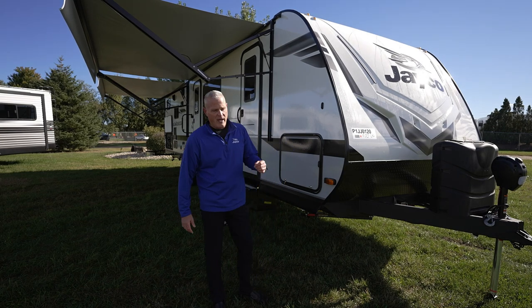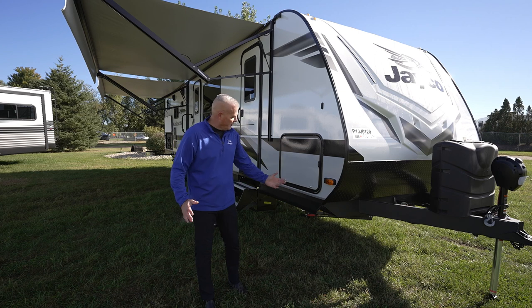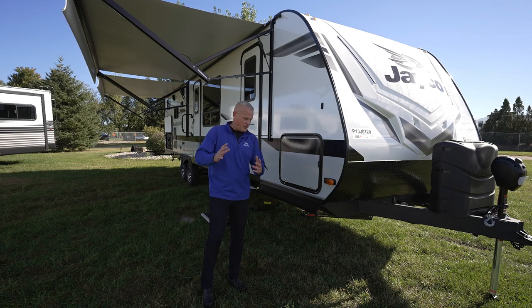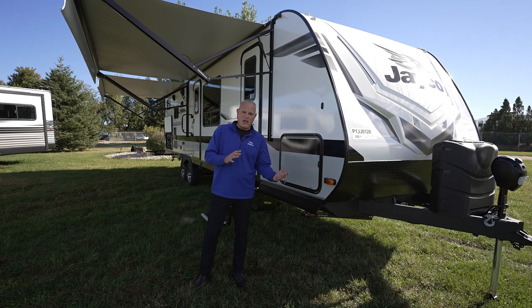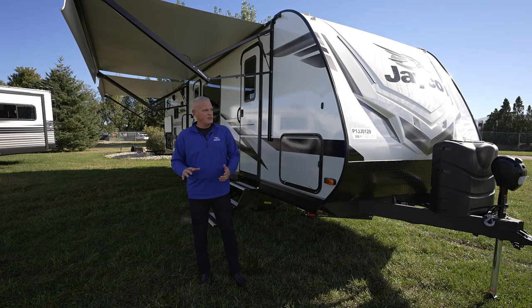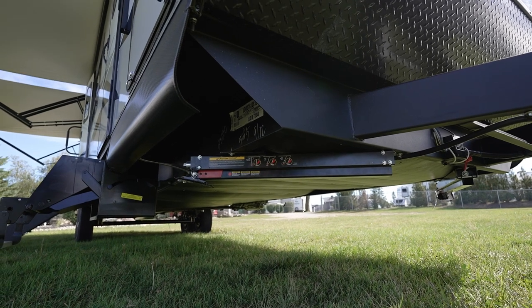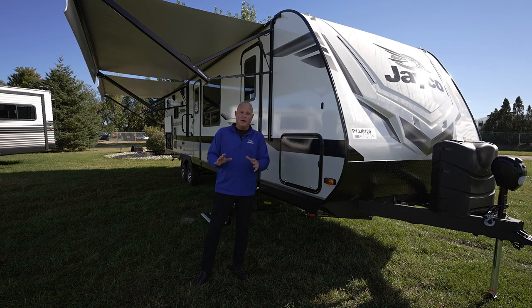Another really cool feature just introduced: we have the new Rock Solid stabilizer system. We started rolling product out in July 2023, but due to supply, we couldn't get these until the September-October timeframe of production. We did preliminary testing comparing our manual scissor jacks to the Rock Solid system, and it was incredible how the unit was anchored down. You get to the campsite, level out, put the jacks down, and you are absolutely rock solid. We have a video coming out that will show you exactly how to use them for the best stability.